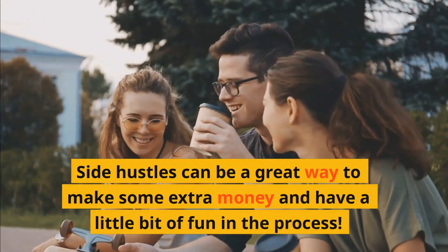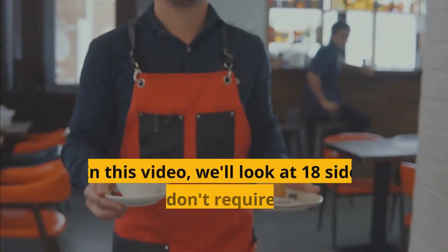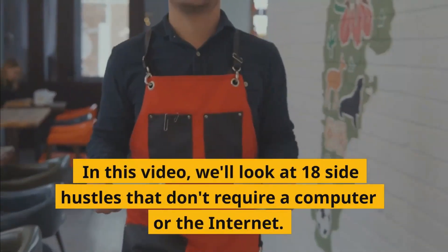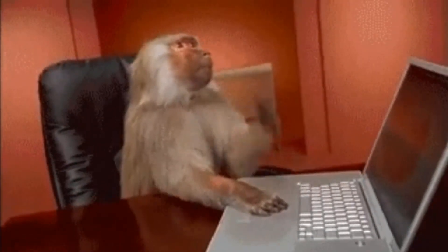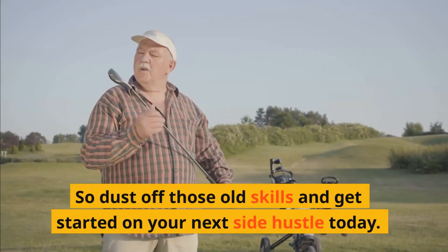Side hustles can be a great way to make some extra money and have a little bit of fun in the process. In this video, we'll look at 18 side hustles that don't require a computer or internet. So dust off those old skills and get started on your next side hustle today.